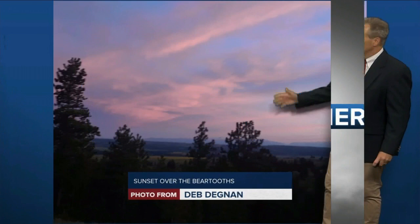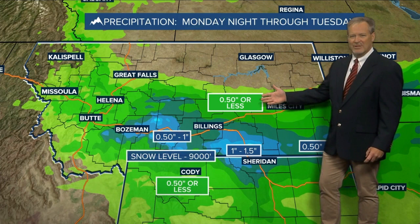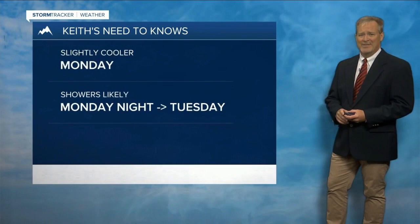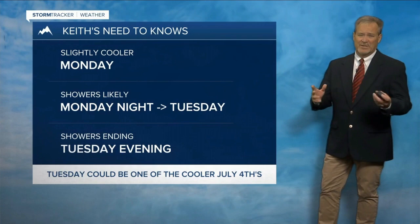Thanks to Deb for this picture from last night of the sunset over the Beartooths — fantastic colors over the sky, and there might be another one of those again tonight. The concern is for moisture Monday night through Tuesday — that's the best shower-making weather out there. Everything in green is about a half inch or less during that 24-hour period. Areas in blue generally a half inch to one inch. It's going to be heavier totals confined to the Bighorns, the Pryors, and the Beartooths on the front side of that. The snow level is 9,000 feet, so if you're planning to get up to the Beartooths Monday night into Tuesday, you might see some snow above 9,000 feet. Slightly cooler on Monday, showers likely Monday night into Tuesday, with showers coming to an end Tuesday evening. Tuesday could be one of the cooler July Fourths we've ever experienced. Details later in the show.